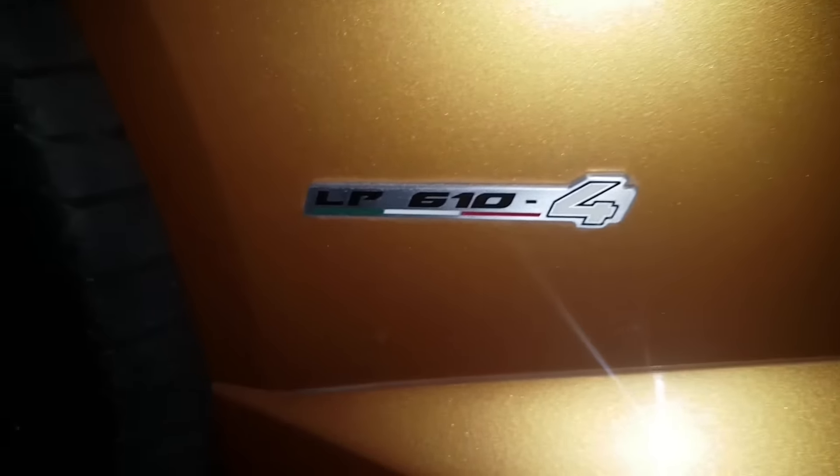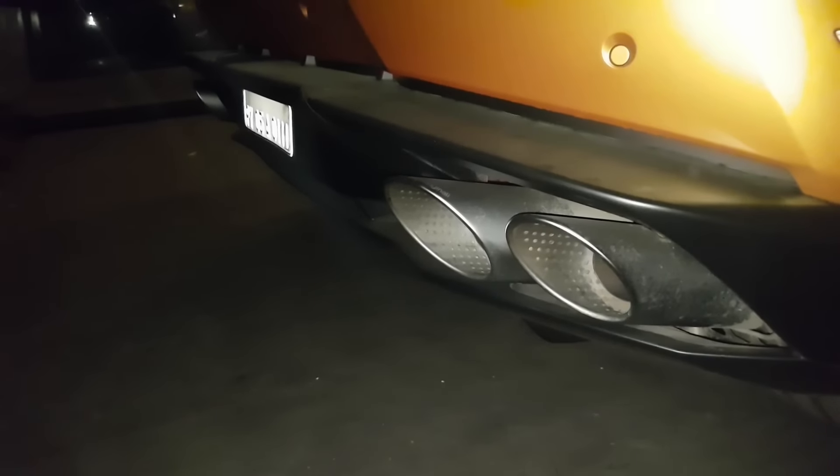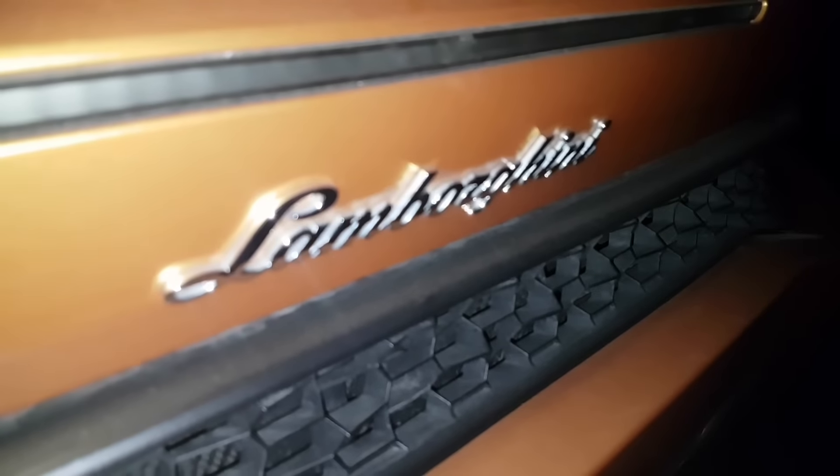You can see the carbon ceramic disc brakes on this. Out on the rear, you can see it has the optional sports exhaust, running four quad pipes. You have the Lamborghini badging right here. This is the car.